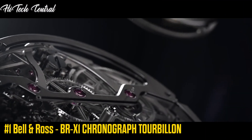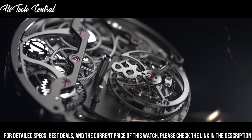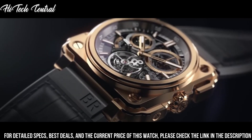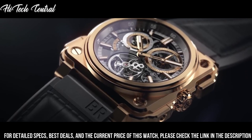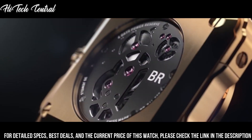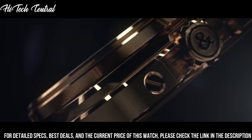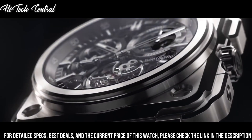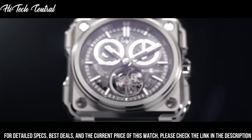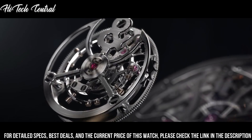Number 1: Bell & Ross BR-X1 Chronograph Tourbillon. Dial type: analog. Three sub-dials displaying 60 seconds, 30 minutes, and power reserve. Bell & Ross caliber BR-CAL.283 hand wind movement, containing 35 jewels, beating at 21,600 VPH, with a power reserve of approximately 100 hours. Scratch resistant sapphire crystal. Square case shape. Case size: 45mm. Functions: hour, minute, chronograph, flying tourbillon. Limited edition of 20 pieces.